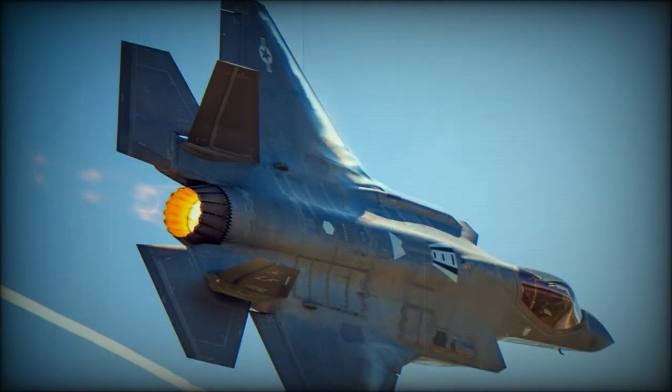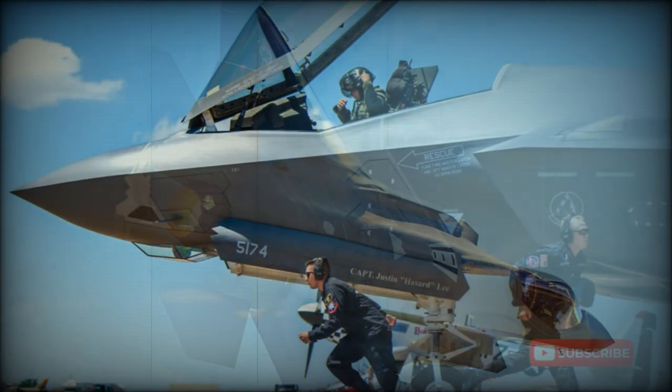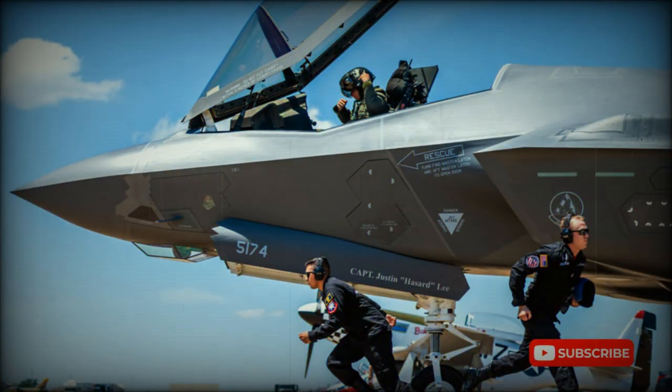The U.S. military planned to obtain over 2,440 of these aircraft of all types, which will replace the AV-8B, A-10, F-16, and F-18 warplanes. However, due to cost overruns, it is likely that fewer new aircraft will be obtained. In 2015, the first F-35 aircraft was delivered to the Italian Air Force — the first production aircraft delivered outside the United States.